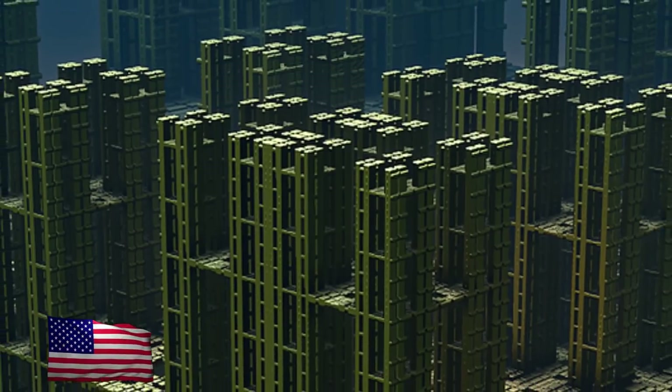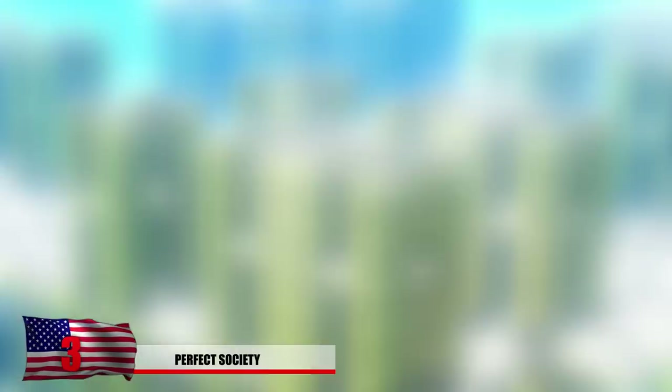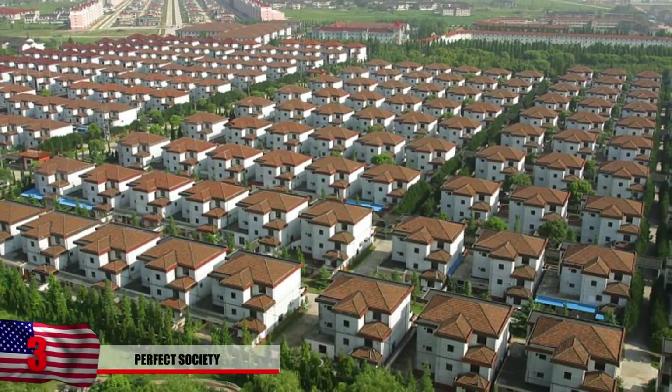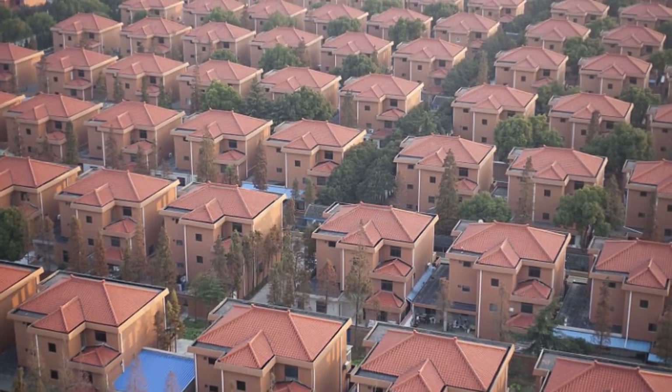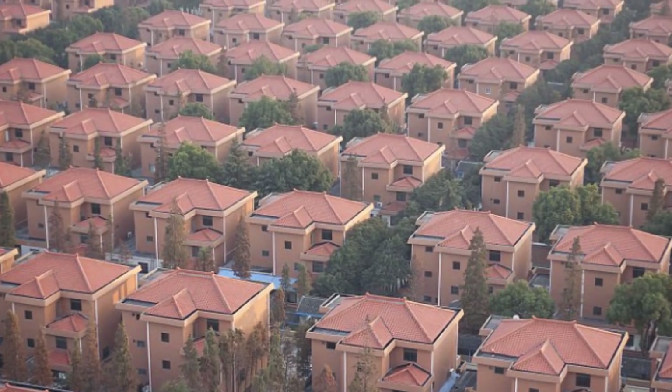Number 3: Perfect Society. Could there really be a city this well-organized and symmetrical somewhere out there in the world? This photo displays cookie-cutter houses and apartment buildings in eastern China, which are meant for the rich and upper class. This is called Huaxi Village, and many people thought this photo of rows of luxurious living quarters was actually a hoax.